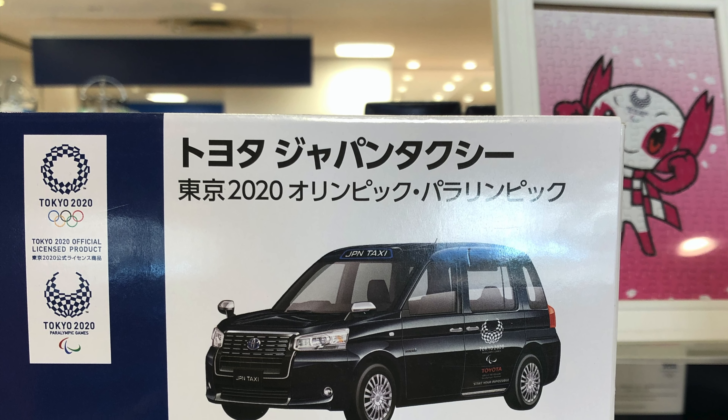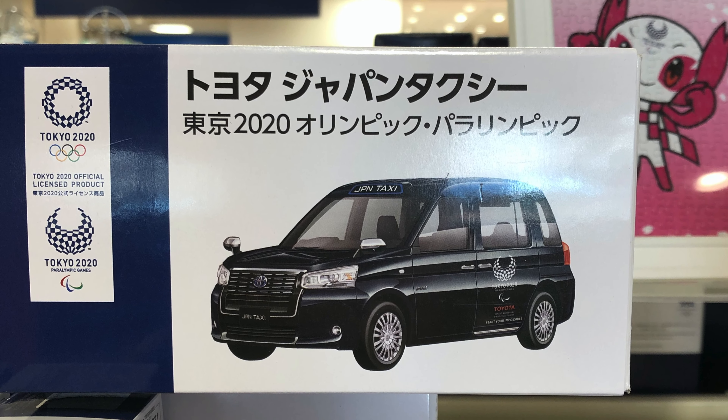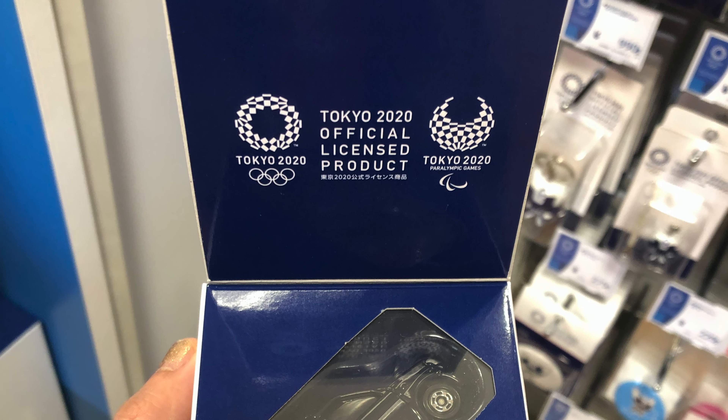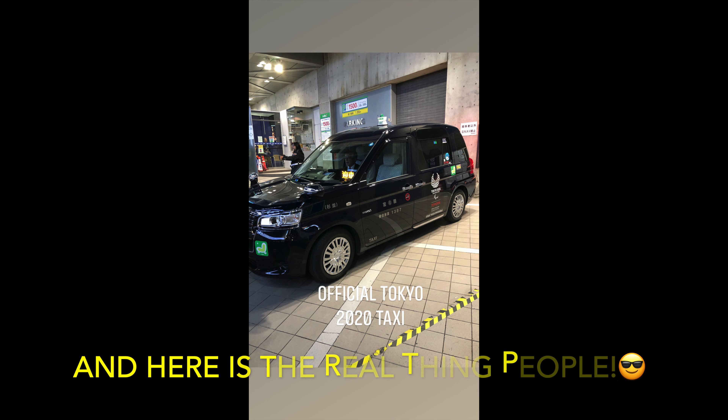For car enthusiasts, they have a 1:62 scale of the official Tokyo 2020 taxi, and I actually saw this on one of the streets in Tokyo — this is the real thing.